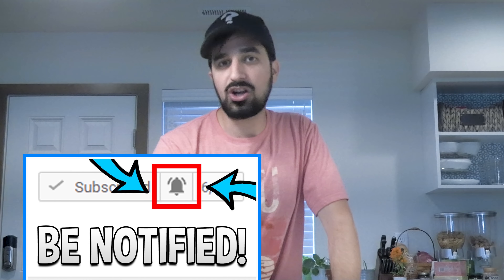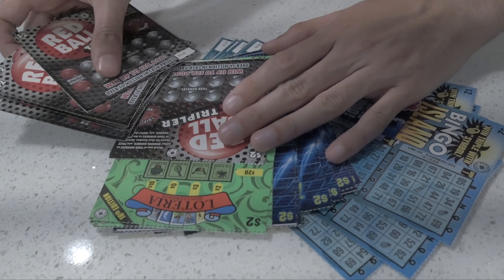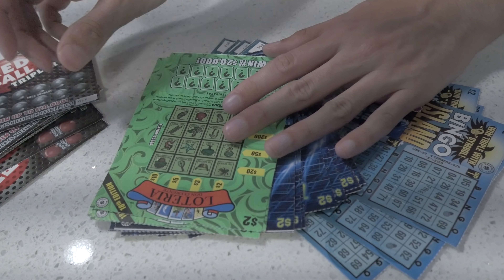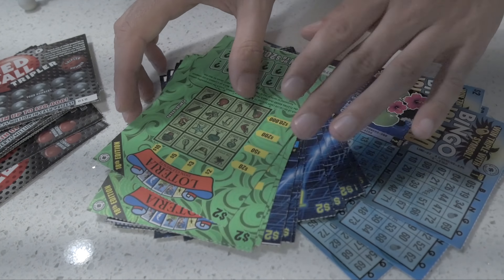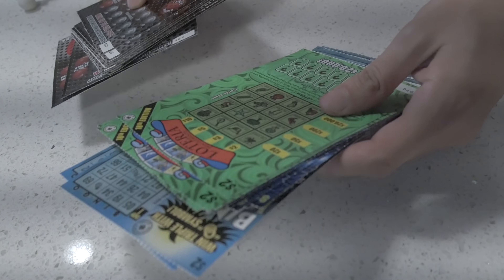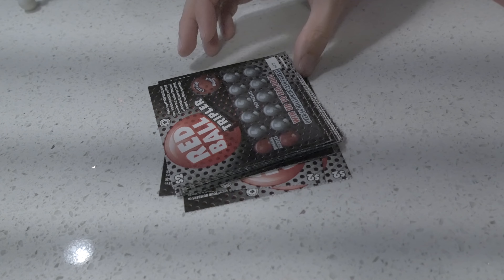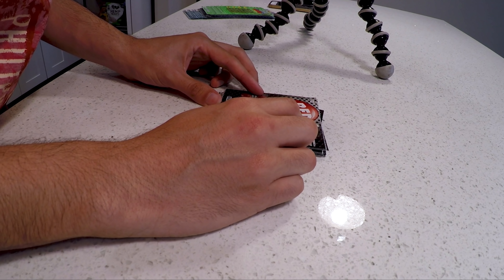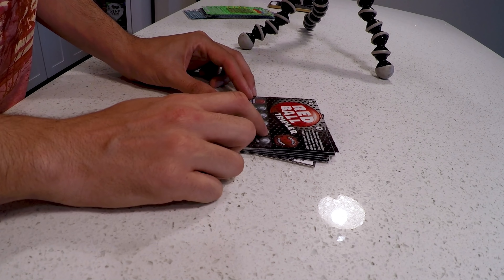Don't forget to subscribe and hit the notification bell so you don't miss the next video. I already noticed the $2 scratchers are like three times the size of the $1 ones — more paper, more money to print. They're also much more complicated. I'm gonna start with the easy one, the Red Ball Triple. You match any of your numbers to the winning numbers and win that prize, and if you get the triple number you win triple the prize.